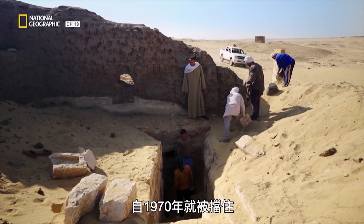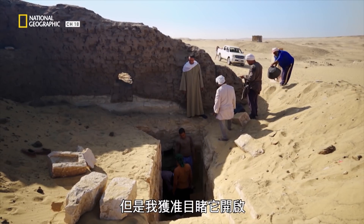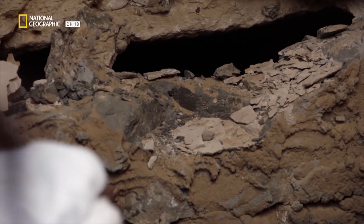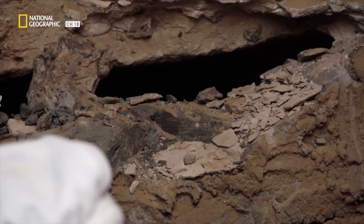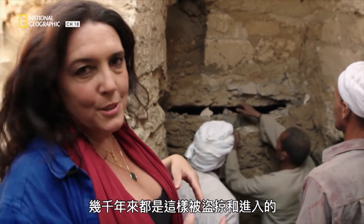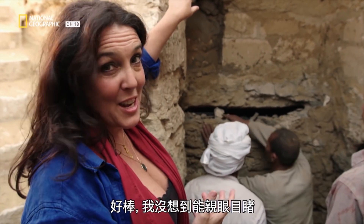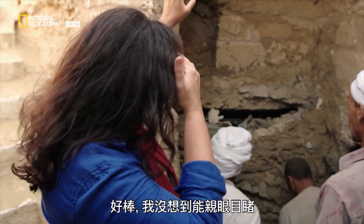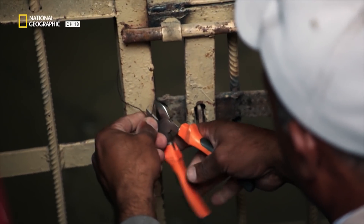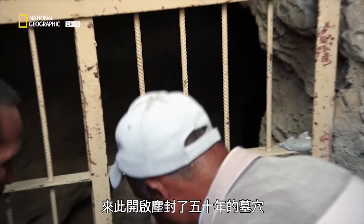The entrance to this catacomb has been blocked up since 1970 to protect it from tomb raiders, but I've been allowed to witness its opening. It's just so special to see this, because this is how every tomb and catacomb has been raided and entered for thousands of years in the ancient world and the modern. Inspector Dr. Ahmed Zakri is here to open up this tomb, sealed for the last 50 years.